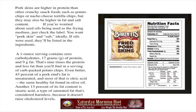Pork rinds or skins are higher in protein than other crunchy snack foods such as potato chips or nacho cheese tortilla chips, but they may also be higher in fat and salt content. If you're worried about seed oils being used as the frying medium, just check the label. You want pork skin and salt ideally, nothing else.